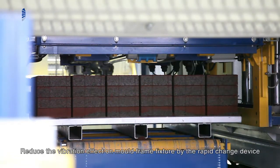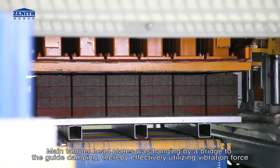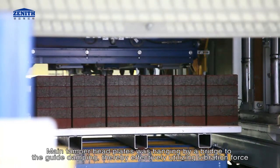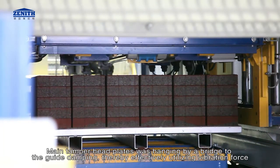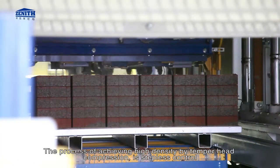Through a rapid change device, the tamper head lift main tamper head plates are hung by a bridge to the guide damping, effectively utilizing vibration force. The process of achieving high density by tamper head compression is stepless-controlled.